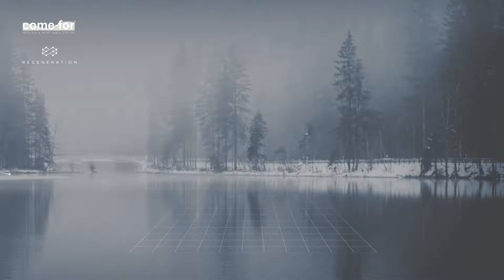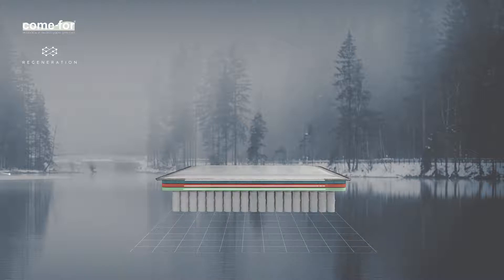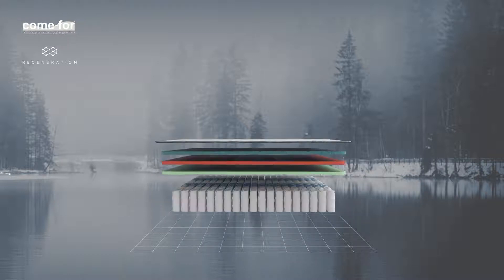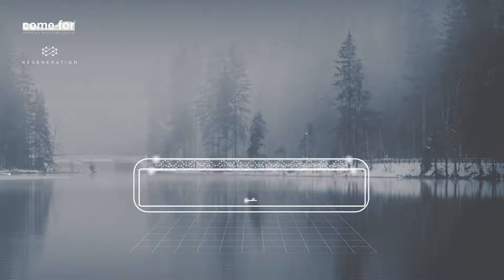Multi-layered stitching technology. The standard mattress manufacturing technology implies gluing consecutive layers together where the upper layer is made of fabric. Unlike this process, the technology of multi-layered stitching is a way to stitch covering layers together with the fabric.